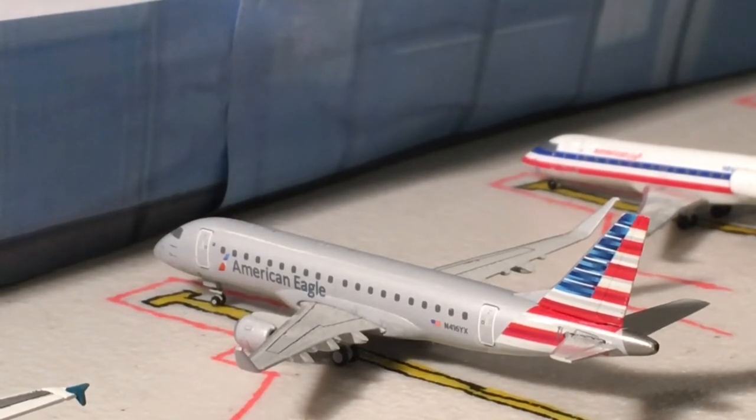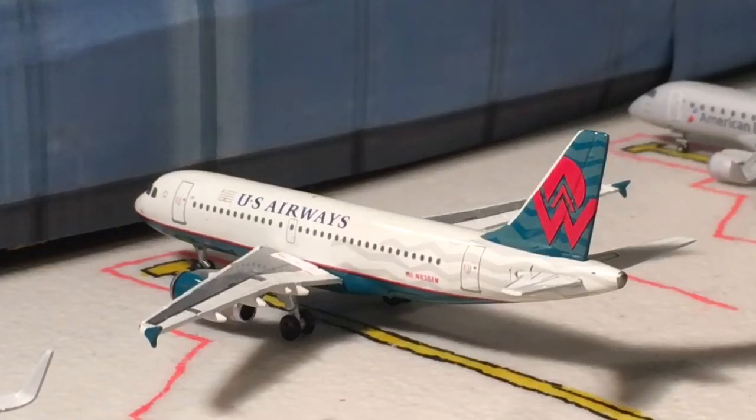This is American Airlines Flight 4515 operating as an ERJ 175 heading out to Washington Reagan. Next up here we have an American Airlines A319 in the America West livery, operating as American Airlines Flight 2525, which is normally operated on the A320 — not much of a difference, to be honest. This is going to be heading out to Orlando.